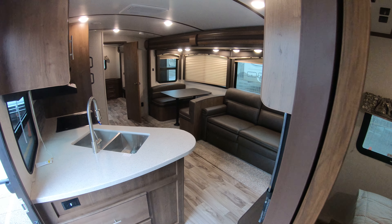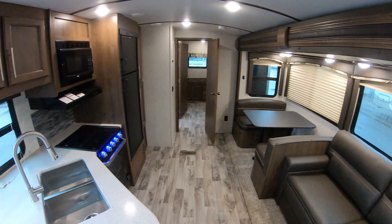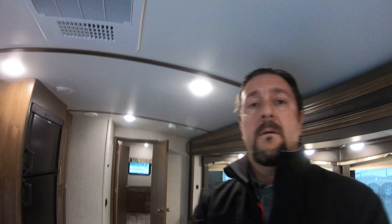Another look from the bedroom area looking towards the back of the trailer. Once again, Chris Yost — a.k.a. Camper Chris — here at Bullion RV. If you have any questions regarding this coach or anything else we have in stock, feel free to call me anytime day or night at 218-393-1472. Happy camping!